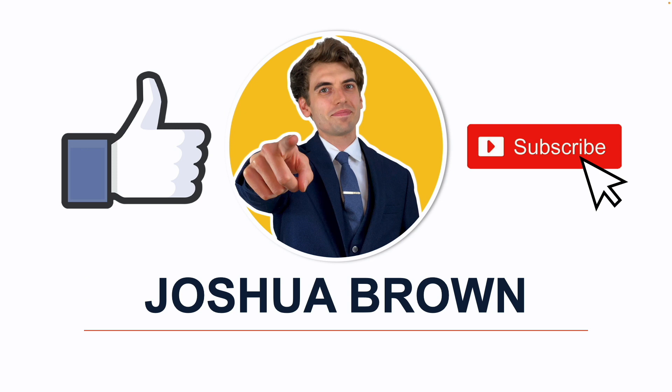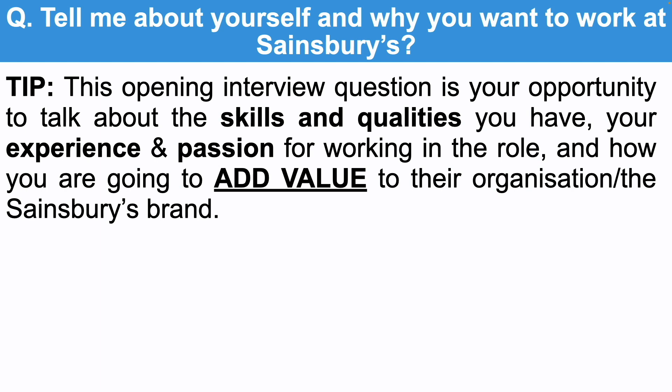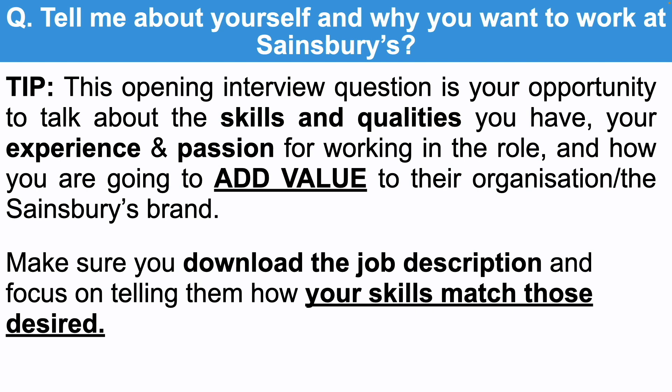Let's get started with the first interview question: tell me about yourself and why you want to work at Sainsbury's. This will likely be the first question you get asked, and it's your opportunity to talk about the skills and qualities you have — not your home life or personal life. Focus on your passion for the role and how you're going to add value to the organisation and the Sainsbury's brand. Make sure you download a copy of the job description and focus on telling them how your skills are a match, because that job description is your blueprint for answering these questions and for scoring highly.